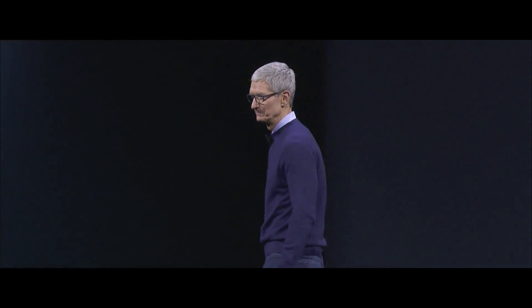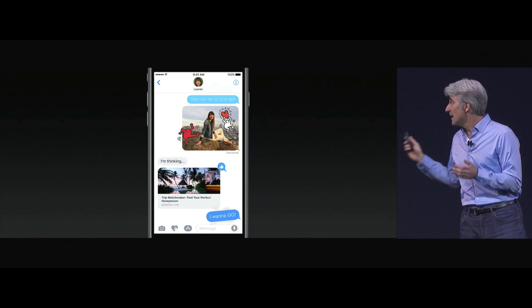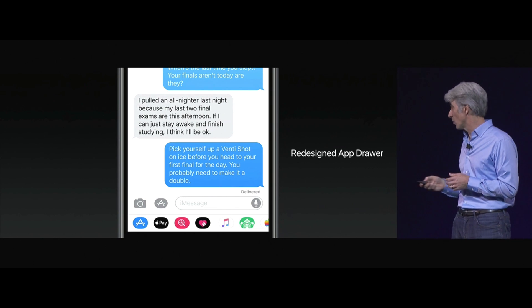Let's talk about iOS and turn it up to 11. We have a lot to talk about. The iMessage apps and stickers — now in iOS 11, we're making them more discoverable than ever with this redesigned app drawer.